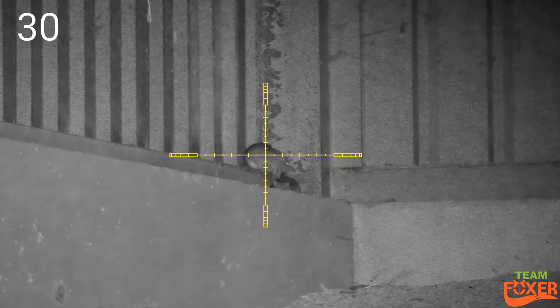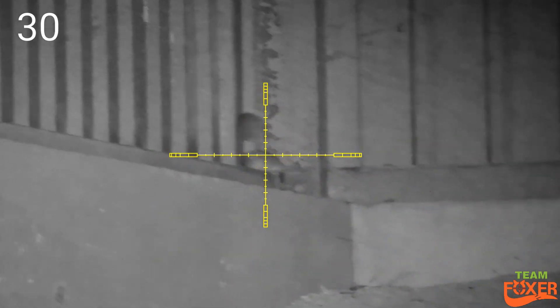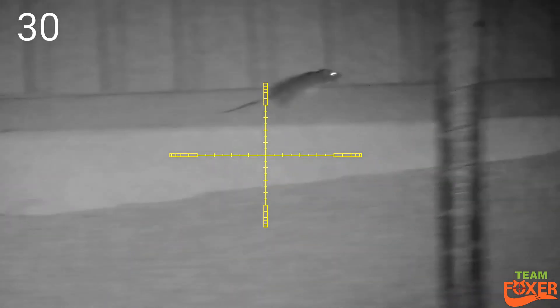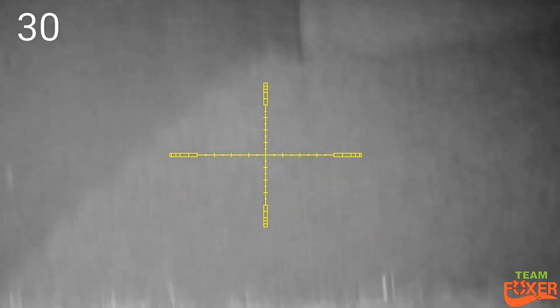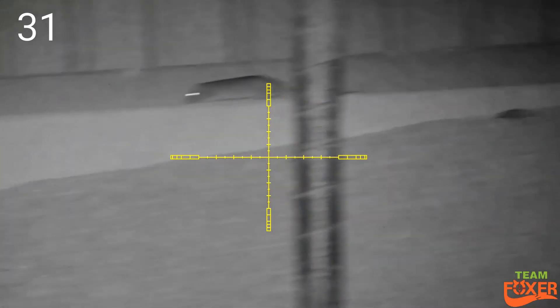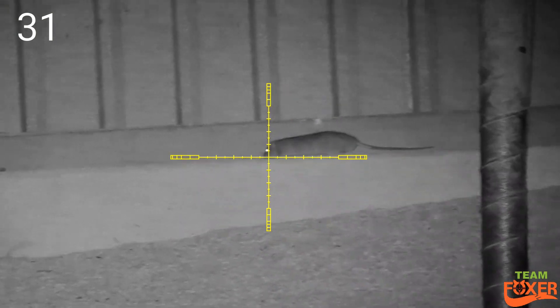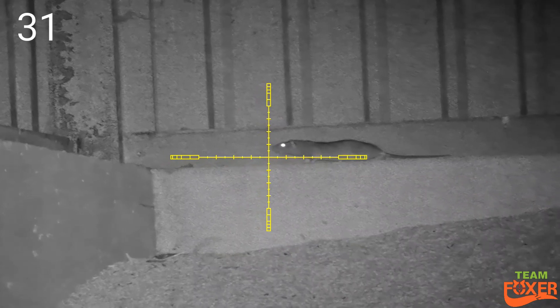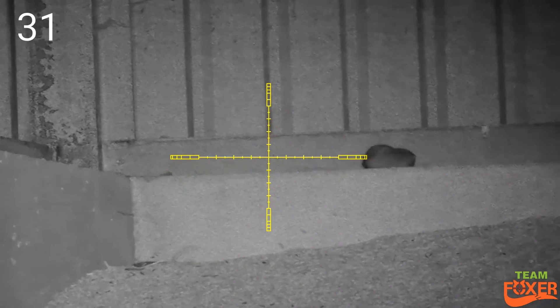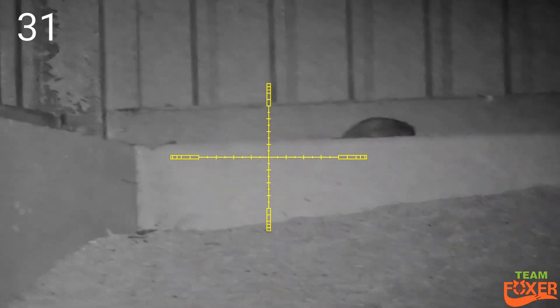Bit of a poor shot this one — just moved as I pulled the trigger. Got him now. Mate coming back to see what happened. Should have kept going the other way, little boy.